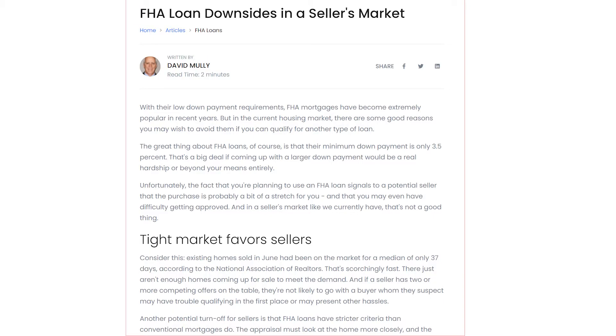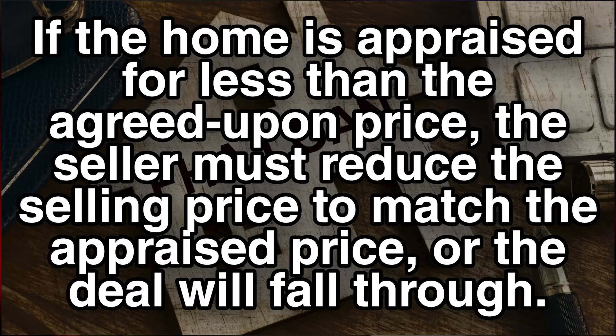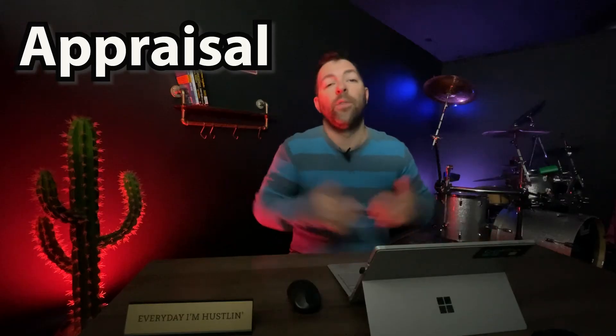There are two major reasons why a seller may not want to accept an offer from a buyer financing with an FHA or VA loan. Both have to do with strict guidelines enforced by these government-backed loans. The first one is appraisal. For example, if the home is appraised for less than the agreed-on price, the seller must reduce the price to match the appraisal price or the deal will fall through. With a conventional loan, if the appraisal comes in low, there's room to negotiate.